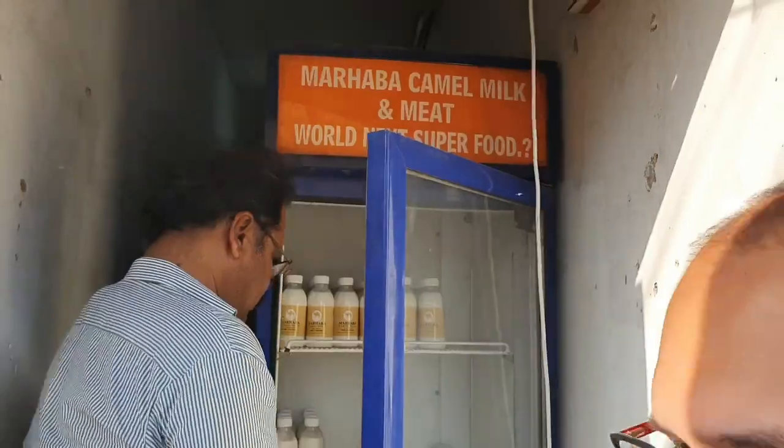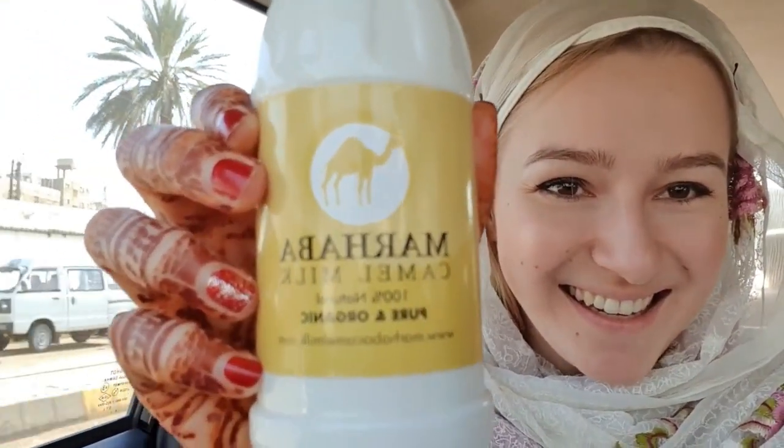So here we are at the camel milk shop. Unfortunately, we cannot see the camel being milked. But we can buy it and we are going to try the taste of the camel milk. Here it is — we have the camel milk! We have the camel milk in the car and we are going to bring it home.